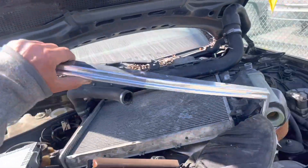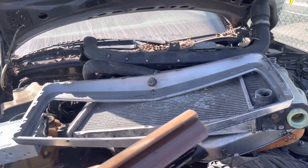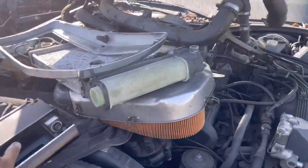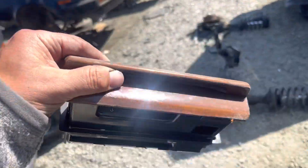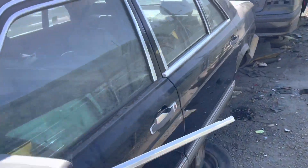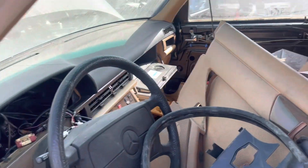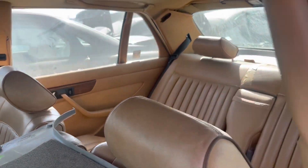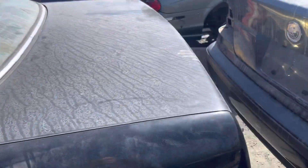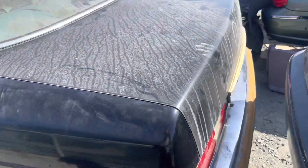Then we got a W126. Let's see if the emblem's still on it. Is that Burlwood? If it's Burl, it might be a 560. I can't tell. 420 — I was wrong. So this is picked through.